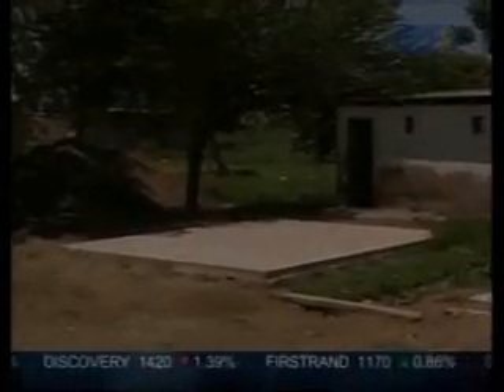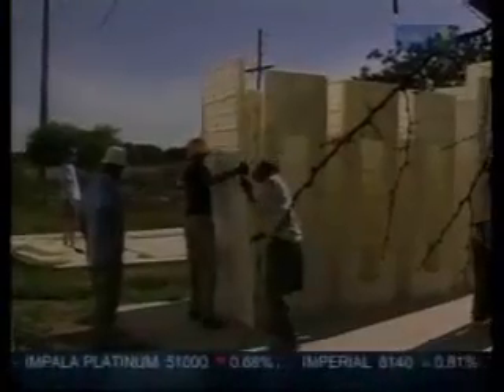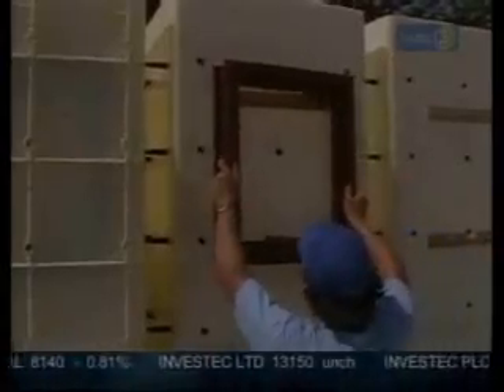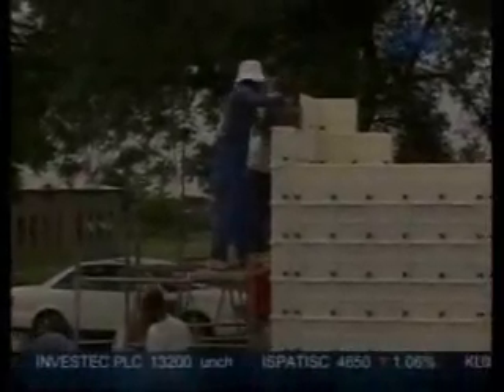The system is flexible and can be used for structures of any size, like this ablution block at a school at Hamon Squal near Pretoria. Once the foundation is in place, the interlocking panels, door frames, and window block-outs are erected in four hours. The wall cavity is then filled with a mixture of river sand and cement and left to dry for a day.